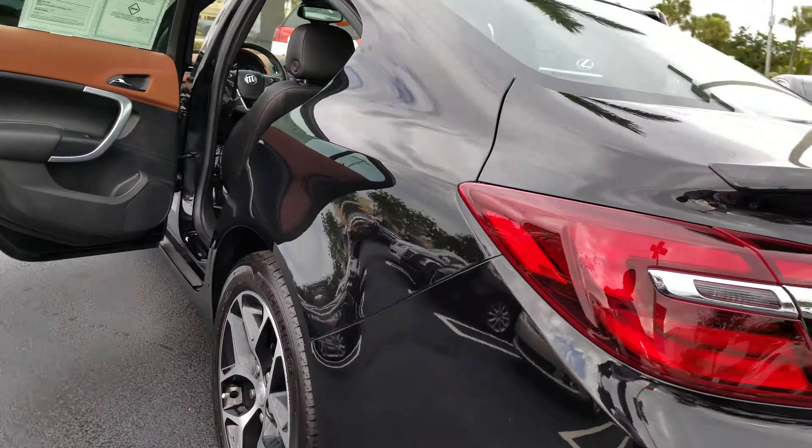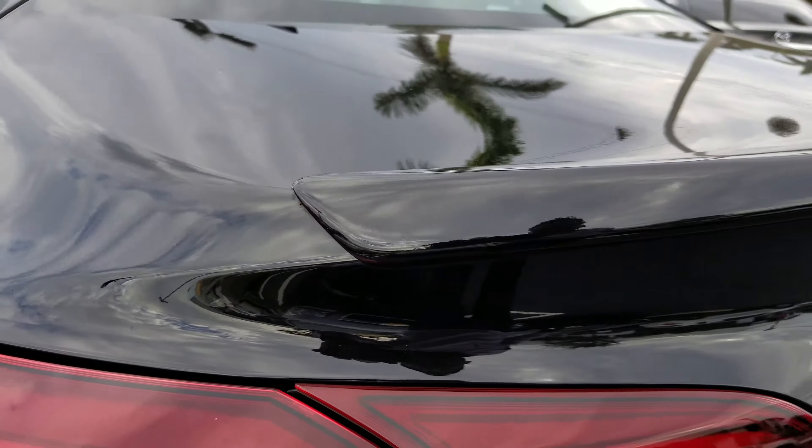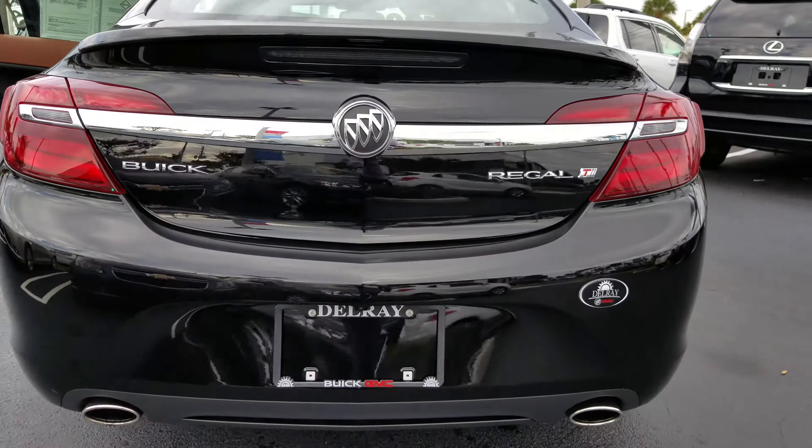And show you how sporty it looks in the back. You've got this nice little spoiler here on your trunk. It's turbocharged, dual exhaust.